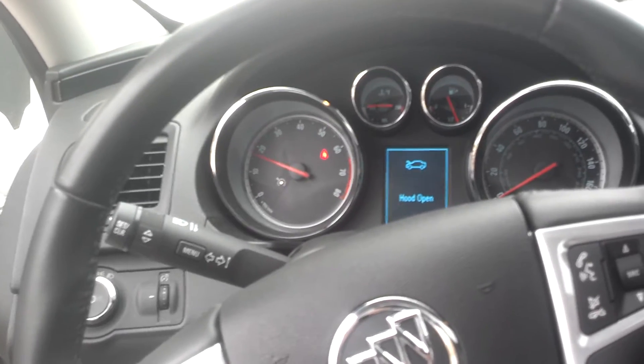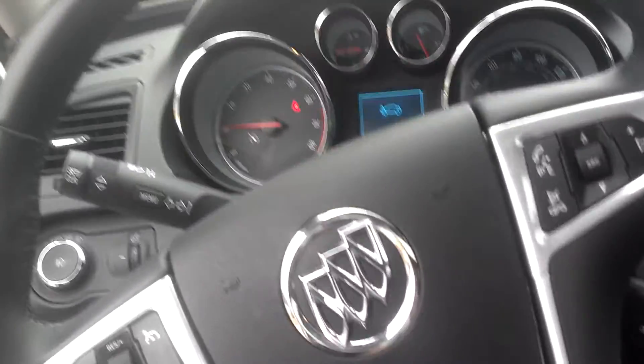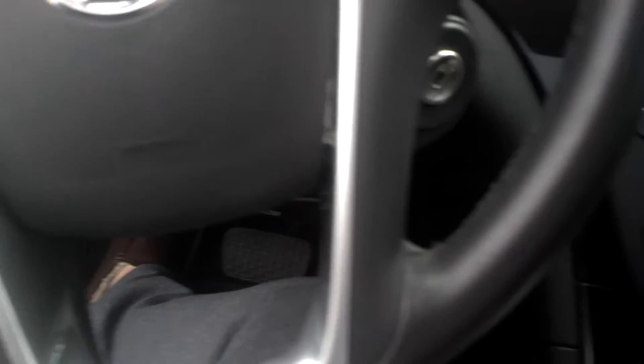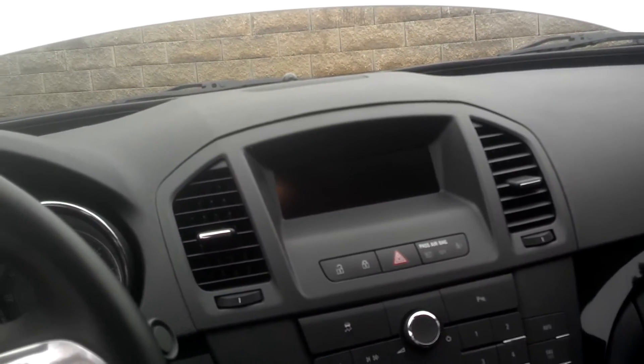Now you can hear a little bit of the turbo whine — not much, but that's going to be fixed soon. Leather interior. I'm not quite sure if I'm going to tint the windows yet, but she is clean. No navigation — this is just a base model, so nothing special on it.